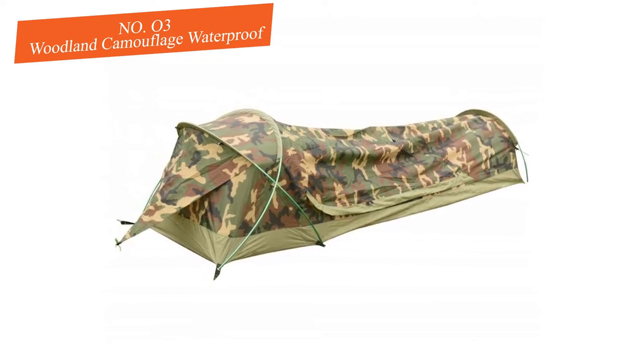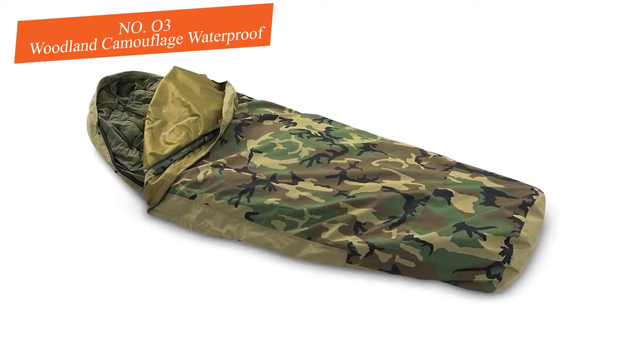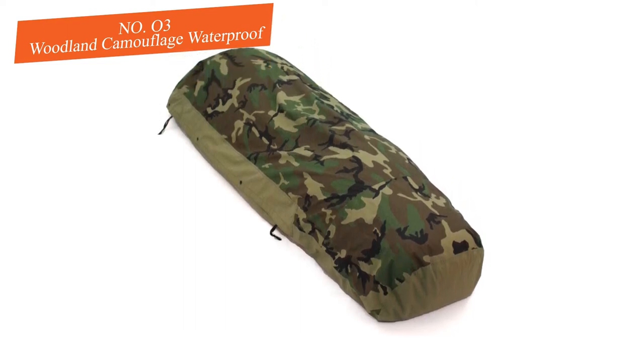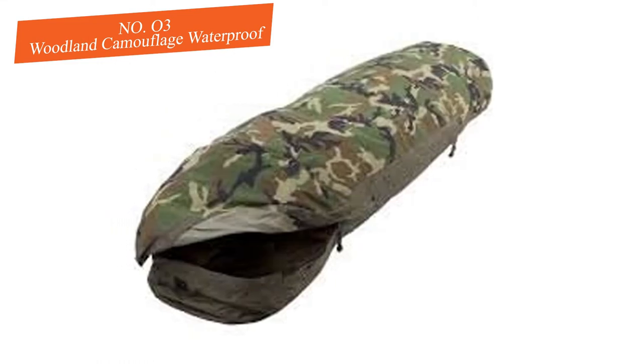If the weather is particularly harsh, you will want to fully zip the bivy. It also packs down into a compression sack that can easily be stuffed and ready for the next adventure. The weight of this bivy is slightly higher than the rest — it weighs 2.2 pounds.